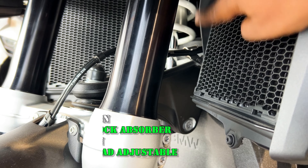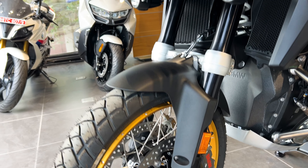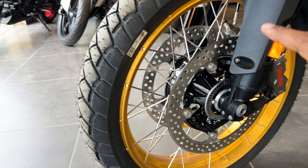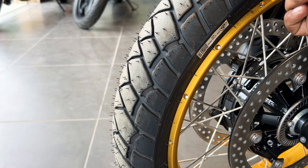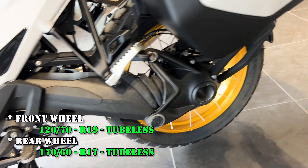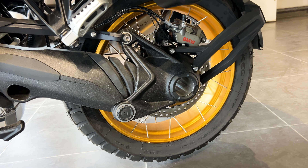Here you can see the dual suspension setup — front suspension is visible here, and on top there is a different suspension setup, providing great comfort. Regarding the tire section, this bike offers tubeless tires on spoke wheels. The front is a 120/70 and the rear is a 170/60 — both tubeless with internal spoke setup.